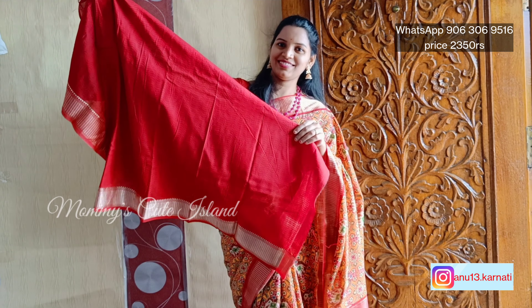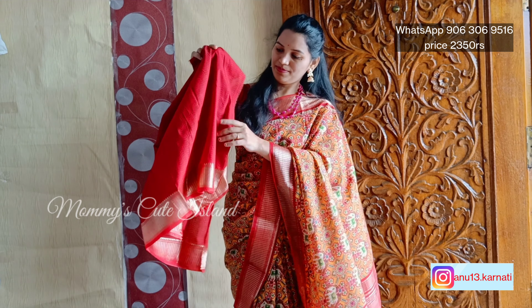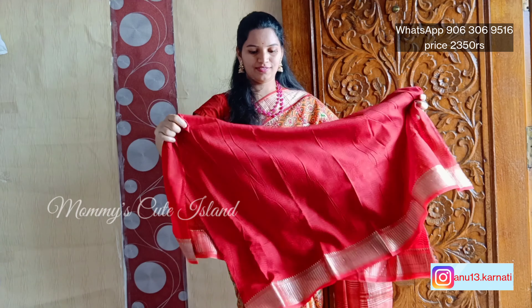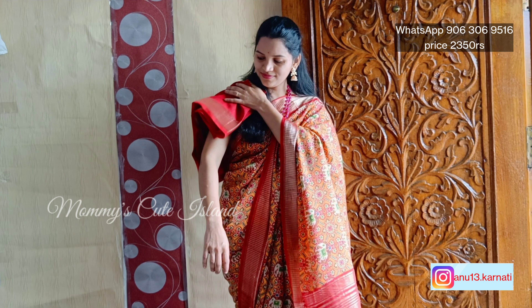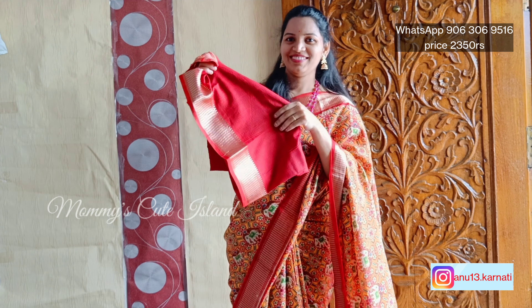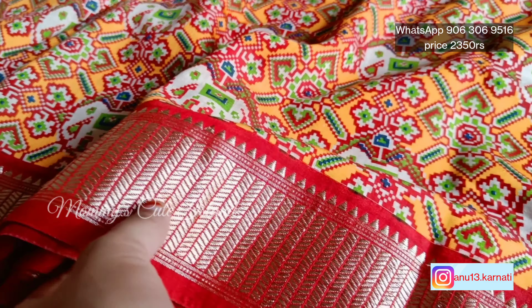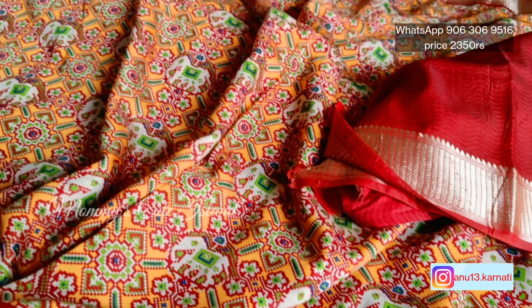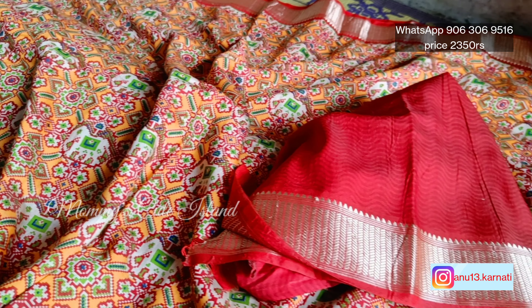The blouse is not plain. There are also a lot of blouses available. There is not a lot of floral print, but there is a lot of copper border and a lot of blouse lines.